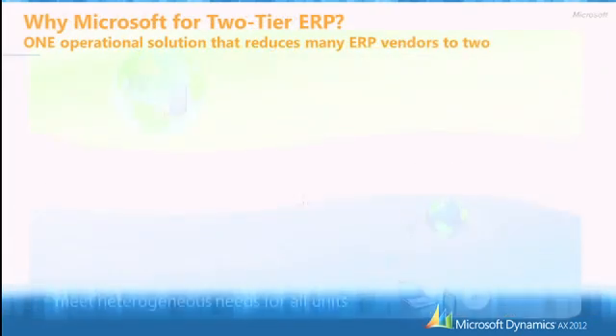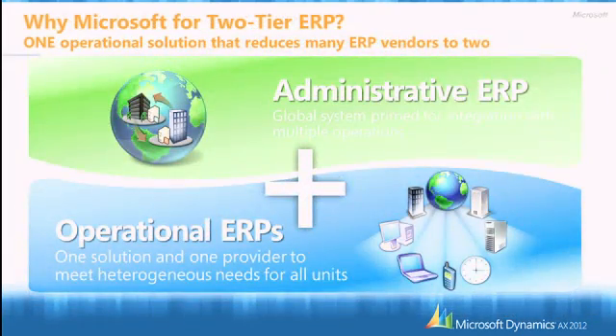That's exactly where Microsoft thinks it is best positioned. You keep your administrative ERP — it's been doing a great job with financial consolidation and unit comparability. But from an operational standpoint, at local level and branch level, you need an operational ERP, and we think a solution like Microsoft Dynamics AX could be a great asset for your company.